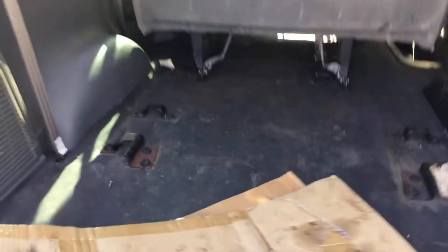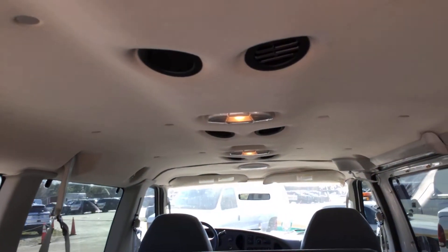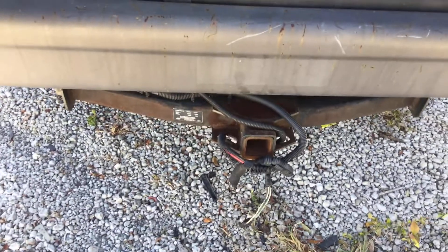The rear bench is gone — they were definitely using this to transport stuff. The brackets are there for the rear bench but the bench itself is not available. There's more damage on the headliner back here as well. The dual AC is cold and all those vents are blowing cold air. It's got a heavy-duty tow hitch.